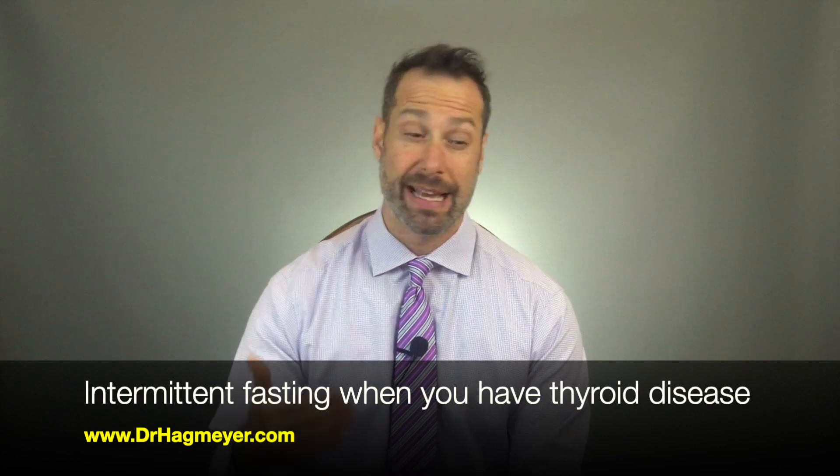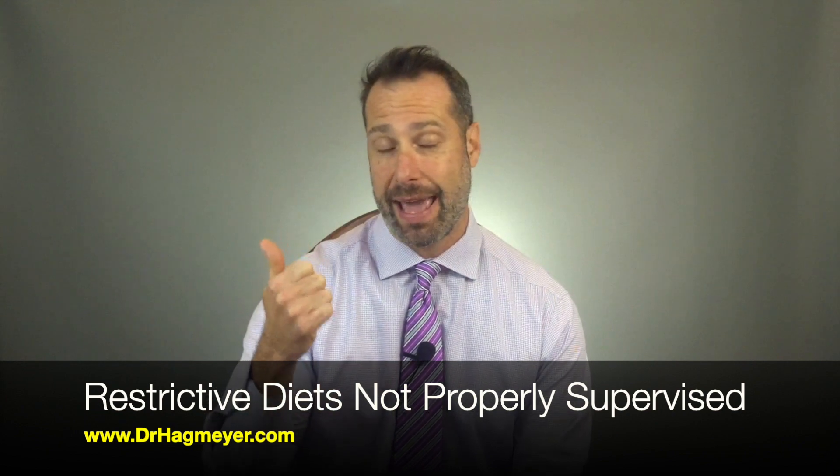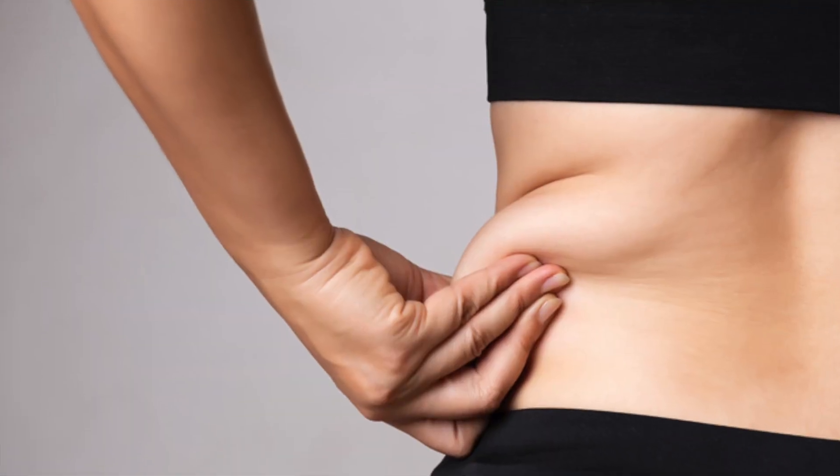There are a few reasons for high levels of reverse T3. Sometimes it's due to intermittent fasting, or in some cases low carb or very low carb diets. Another reason I see this is restrictive diets — patients on an AIP diet for too long, a low oxalate diet, low histamine diet, low FODMAP diet, elemental diet, or a biphasic diet. In the case of people with SIBO and thyroid problems, this really doesn't come as a surprise.